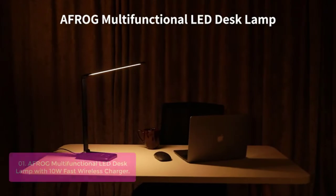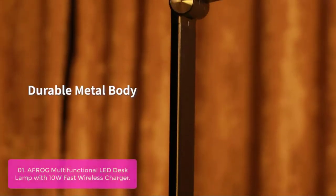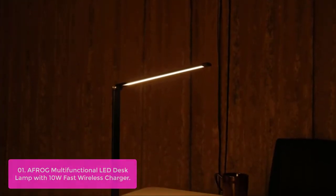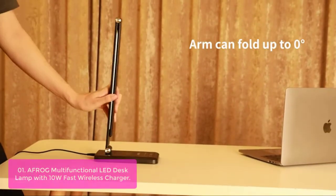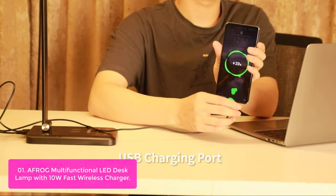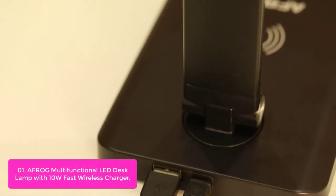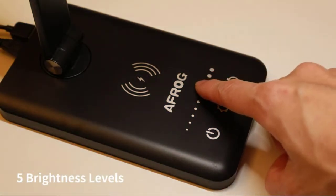List number 1: Frog Multifunctional LED Desk Lamp with 10W Fast Wireless Charger. Frog Multifunctional LED Desk Lamp has gone to more than 500,000 American families and won their trust with professional lighting solutions. It is made of high-quality material for daily use, owning both a USB charging port and wireless charger base to always keep your devices within reach.